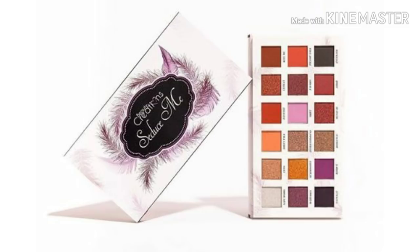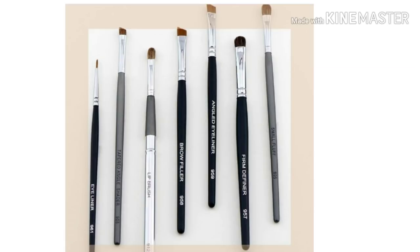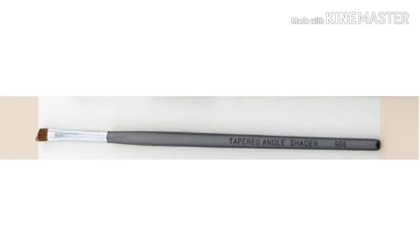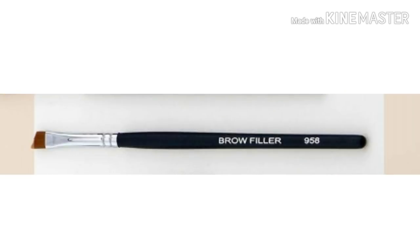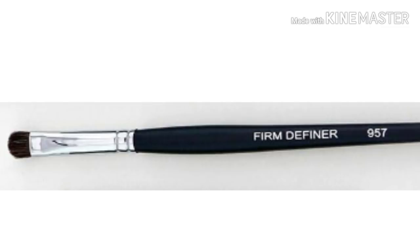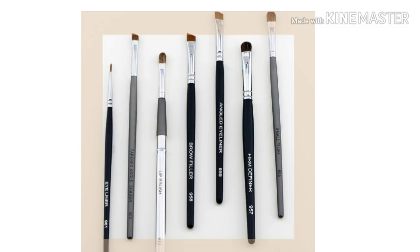The next spoiler, which I forgot to put in my video earlier: you will be getting one of these seven brushes. These are the Sormay cosmetics brushes — there are seven different eyeshadow brushes and you'll get one in your box. The options are: the 961 eyeliner brush, the 908 tapered angle shader brush, the 912 lip brush, the 958 brow filler brush, the 959 angled eyeliner brush, the 957 firm definer brush, and the 905 small fluff brush.